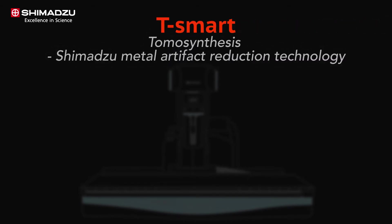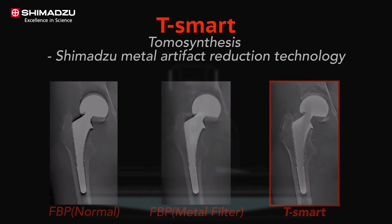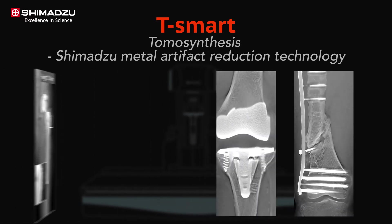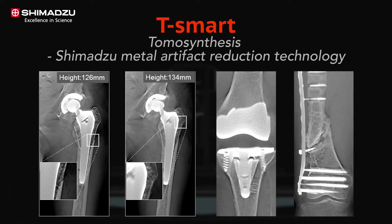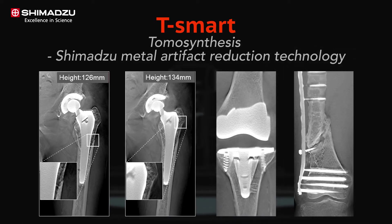T-Smart is the highest grade tomosynthesis technology and has further evolved with iterative reconstruction methods. This provides enhanced tomosynthesis images suppressing the artifacts around metal objects even further. This application will be a great help for orthopedics, especially for patients with metal implants, as it enables you to precisely diagnose the status of the boundary between bone and implant.